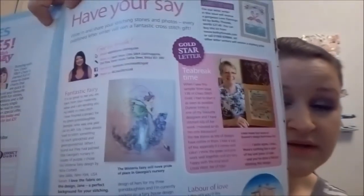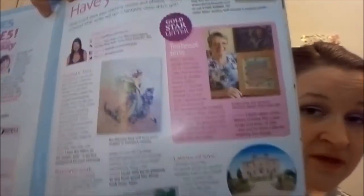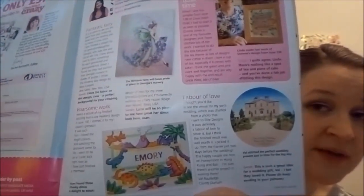There are also, of course, order forms for the Cross Stitch Crazy magazines and things like that. I thought I would show you a couple of these because this one is really cute — this is the Wisteria Fairy. One person stitched this picture. She's so pretty. She's going to stitch the Wisteria Fairy and stick it in a nursery. How cool of an idea is that?